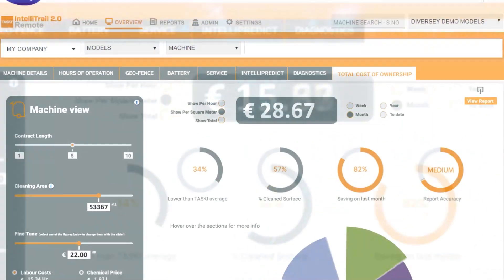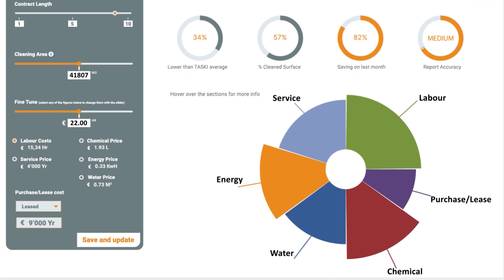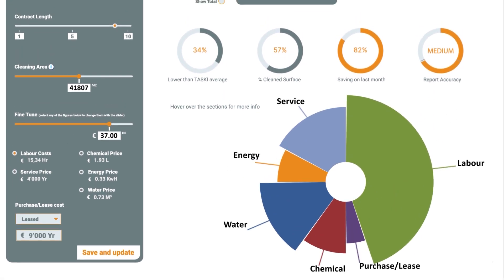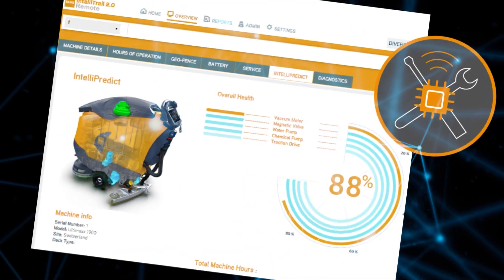We humanize the data. We show you patterns and trends, and where savings could be made in the operation and deployment of your tasking machines. You can then simply reallocate assets as you need to streamline your operations.